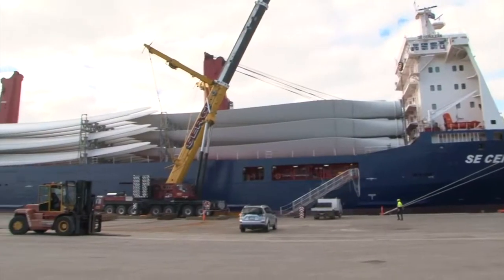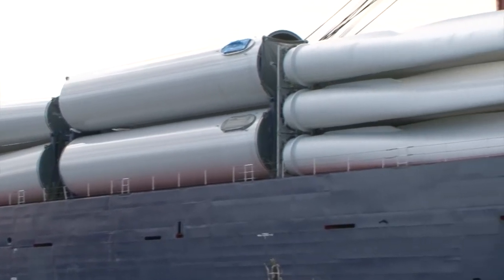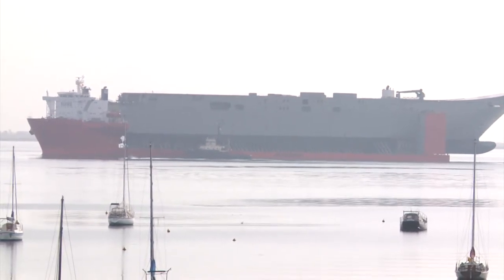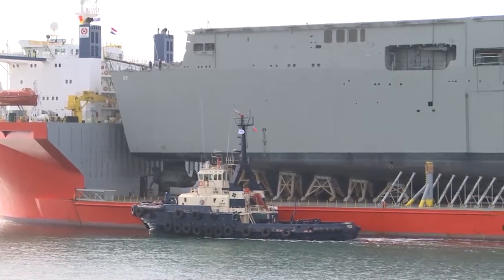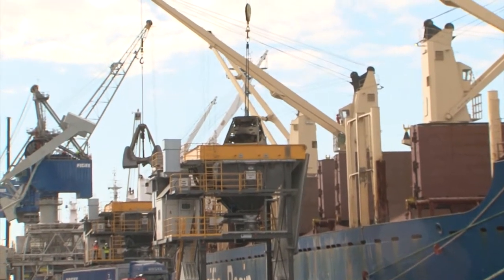This wharf facility is also equipped to handle break bulk cargo like these wind towers which have come from Europe, and specialised project work like oil rig refits and heavy lift vessels. The types of ships that use this facility are bulk carriers and break bulk carriers. They are loaded and unloaded using both shore and ship based cranes as well as a specialised conveyor system.